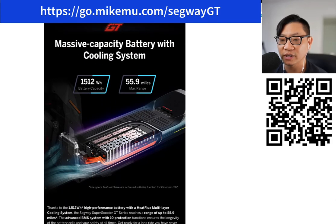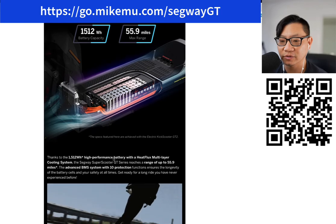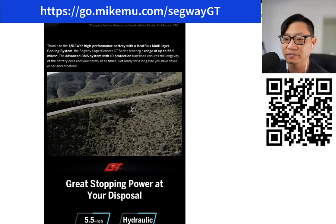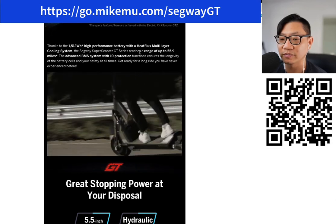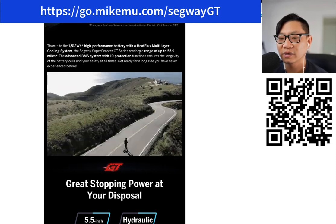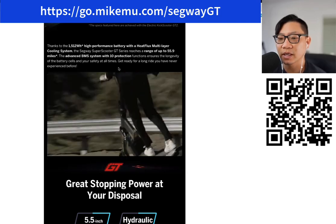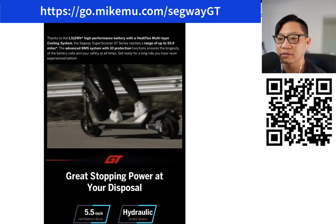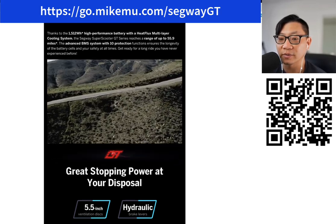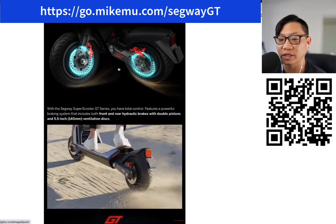1,001.5 watt hours of battery capacity — the battery cells are all the way down at the bottom, which makes the most sense. High performance battery with heat flux multilayer cooling system. A lot of us aren't going to know what that is, but basically you need to keep your batteries really, really cool — not freezing cold, but cool because you're going to be exerting a lot of power. You can't just use up all that power and not expect a lot of heat coming out. I do believe they have a pretty good cooling system, but we shall see.